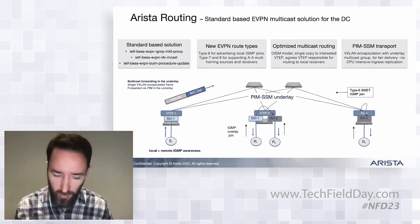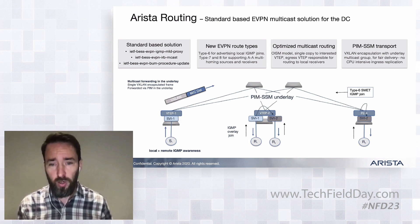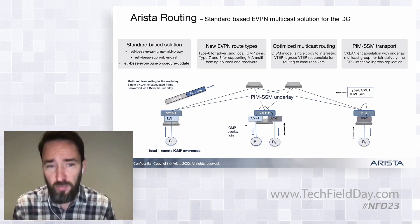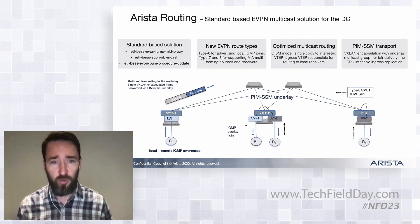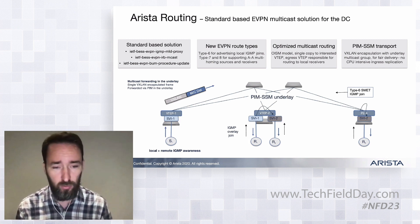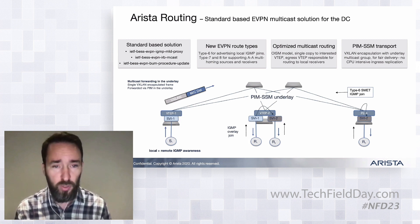Taking those requirements — and prior to this, six to nine months ago there wasn't a solution out there, or if there was it was some sort of proprietary solution — we actually delivered a standards-based solution, which was one of the key demands from the customer. There are a couple of new drafts from an EVPN perspective. There's the IGMP proxy draft, which introduces the capability to signal local IGMP awareness or local receivers using a new type 6 route — also called an IGMP join route.